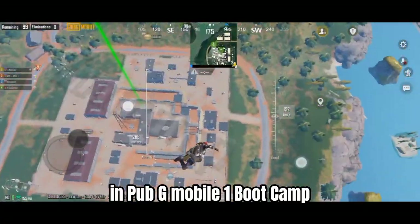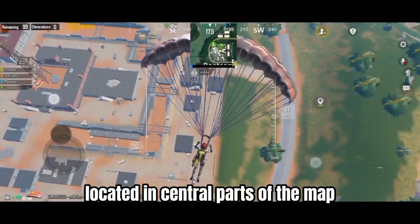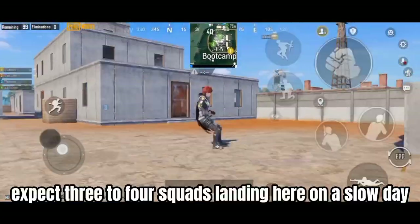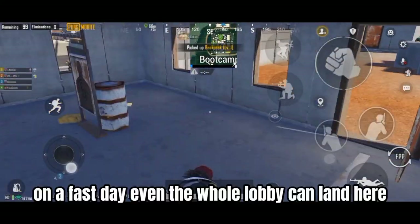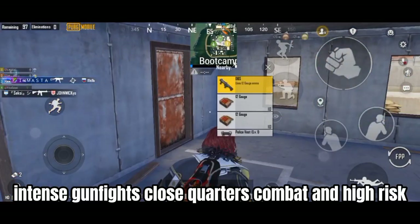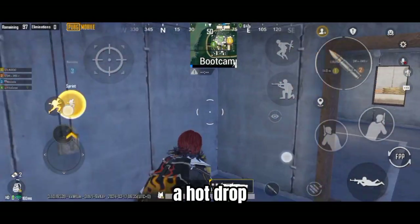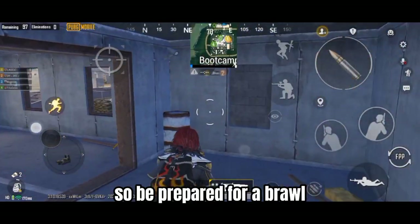Number 1: Boot Camp. Boot Camp on Sanhok is a warzone, located in the central part of the map. It is the deadliest hot drop across all maps in PUBG. Expect three to four squads landing here on a slow day; on a fast day, even the whole lobby can land here. Intense gunfights, close-quarters combat, and high-risk, high-reward loot are its key features. You might not find a gun immediately, so be prepared for a brawl.